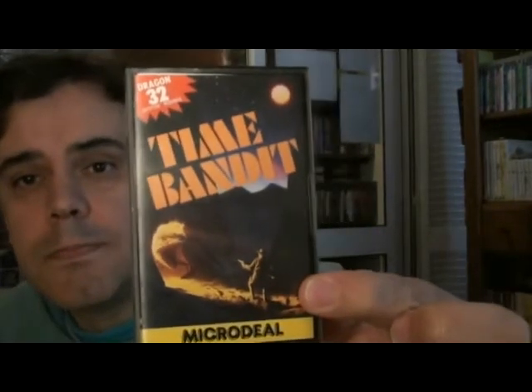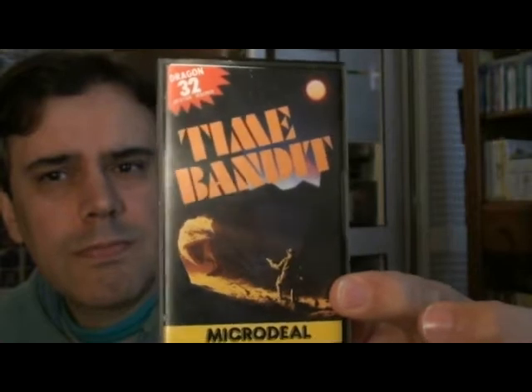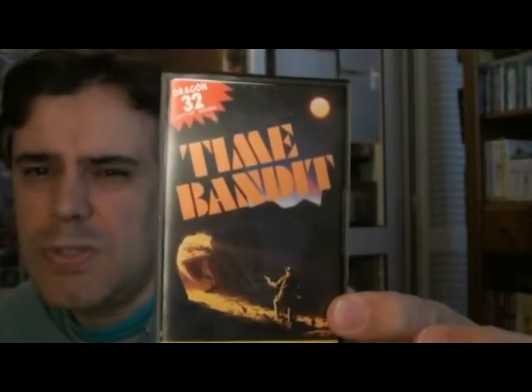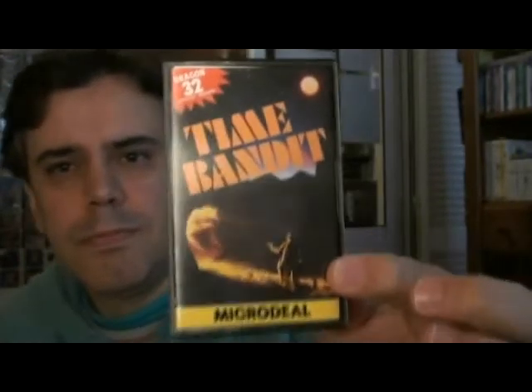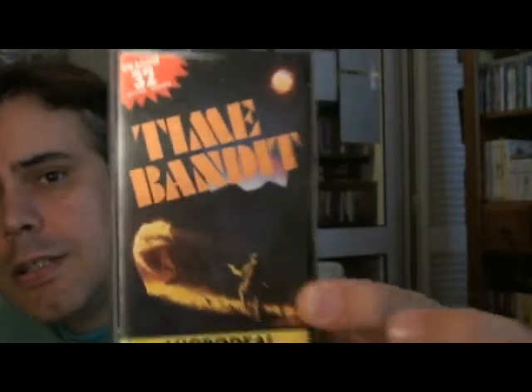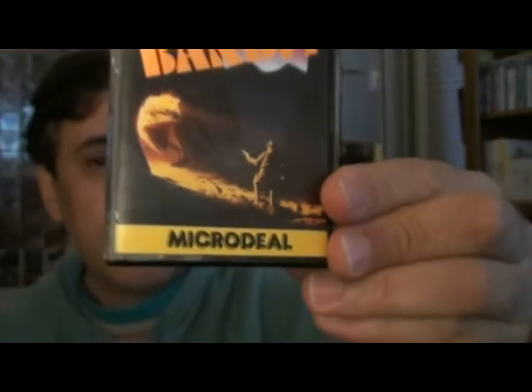The final game from Dragon 32 Universe is Time Bandit, a sort of maze shoot-em-up game. I can't describe it as a Gauntlet sort of game — it sort of plays looking down. Unfortunately there are no screenshots, but there's a description and instructions. Not too long ago there was a home port version of this game for the Atari ST. Most of these games are by Microdeal, a big supporter of the Dragon 32 back in the day.